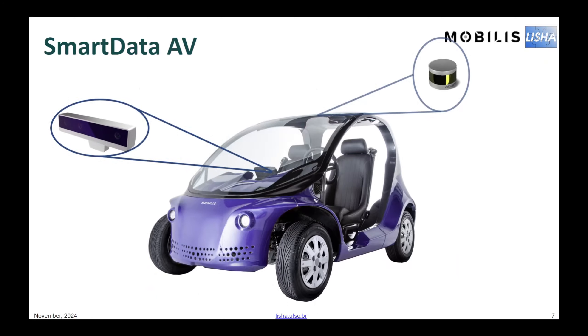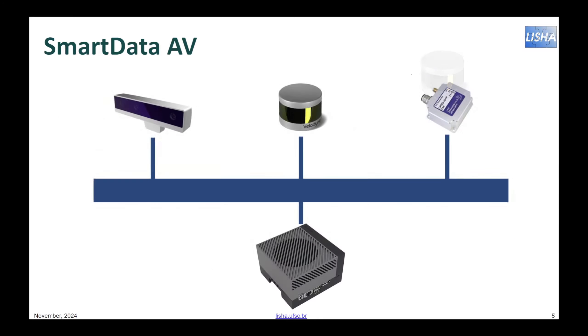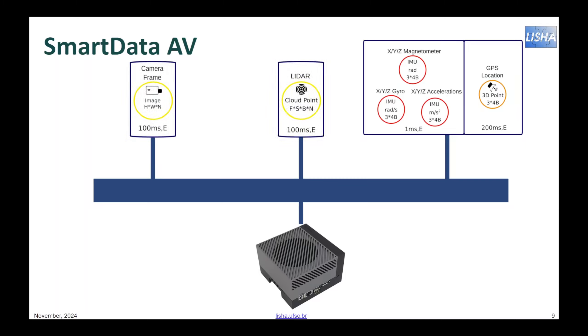Here it is: our smart data autonomous vehicle built on an electric buggy in partnership with Mobilis. We instrumented the EV with automotive-grade cameras, lidars, radars, GPS, and IMU, which are connected to an ECU using automotive Ethernet. Each of these sensors is modeled as one or more smart data. Each smart data unequivocally designates the type of data, its semantics in the design, the required bandwidth to move it around, and the time interval after the data is produced by a source in which it is considered valid. If data acquisition is periodic, it also designates that period.